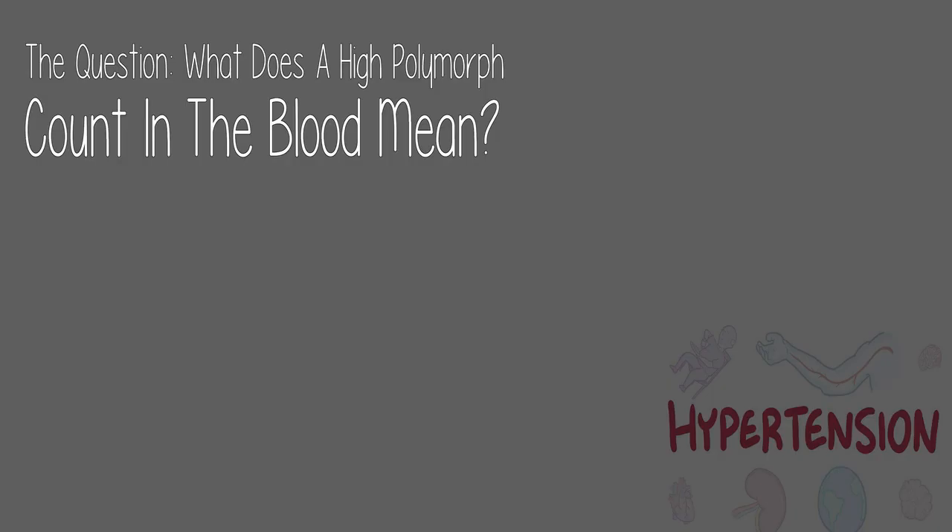Check the link in the description below. Today's question: what does a high polymorph count in the blood mean?